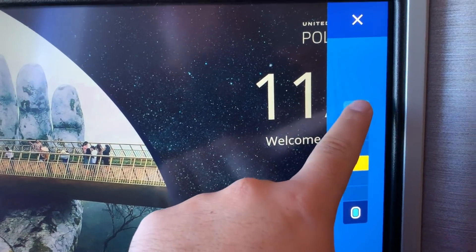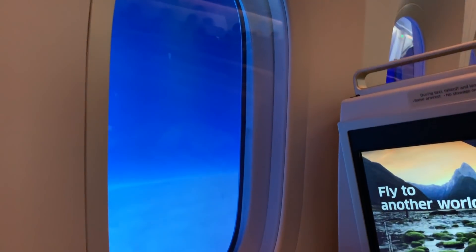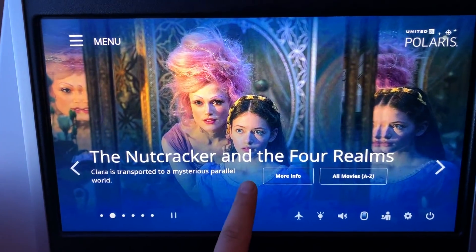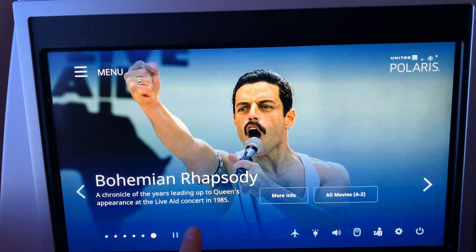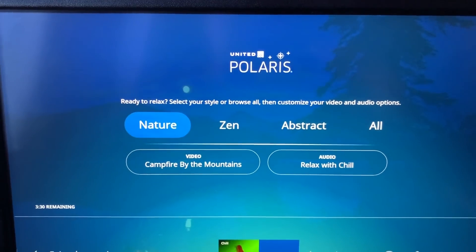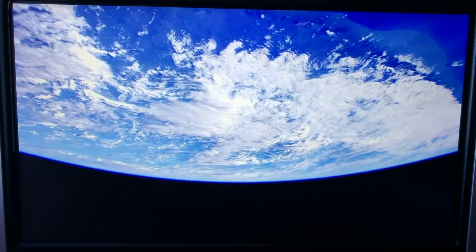You can adjust the window shade on the entertainment screen. The entertainment system on the 787-10 is the best out of all United fleet in my opinion — a beautiful large touchscreen display at your fingertips. There is a relax mode where you can customize music and imagery together, which is pretty cool.